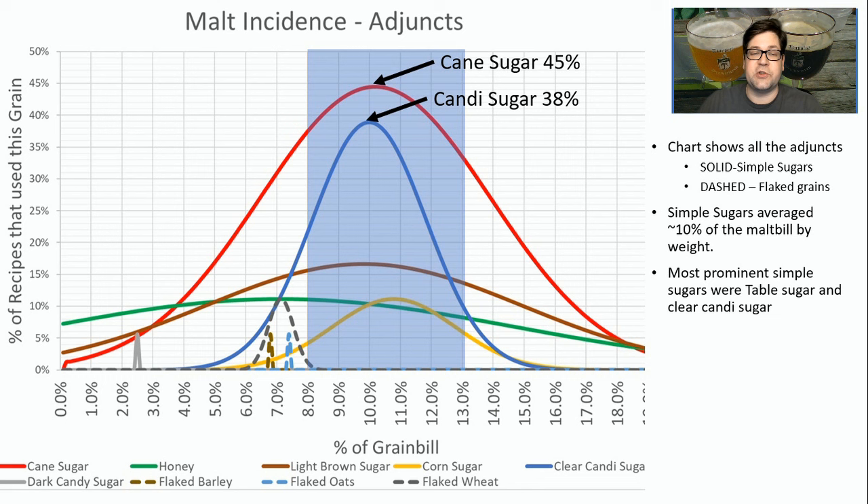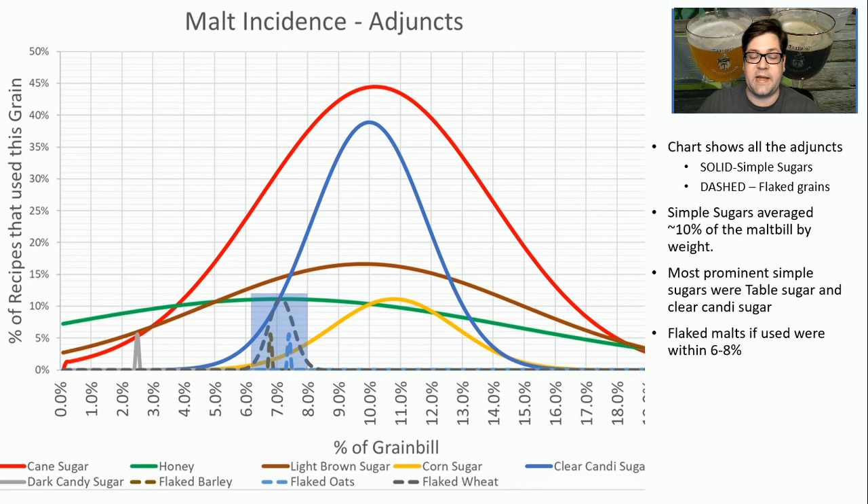The most prominent simple sugars were cane sugar at 45% of the recipes and candy sugar at 38% of the recipes. When you look at the flaked malts, they're in a really narrow band between 6% and 8% of the grist — flaked oats, flaked barley, and flaked wheat. If you want to use a flaked malt, stick with around 6% to 8%. That's pretty proven to be the right range.